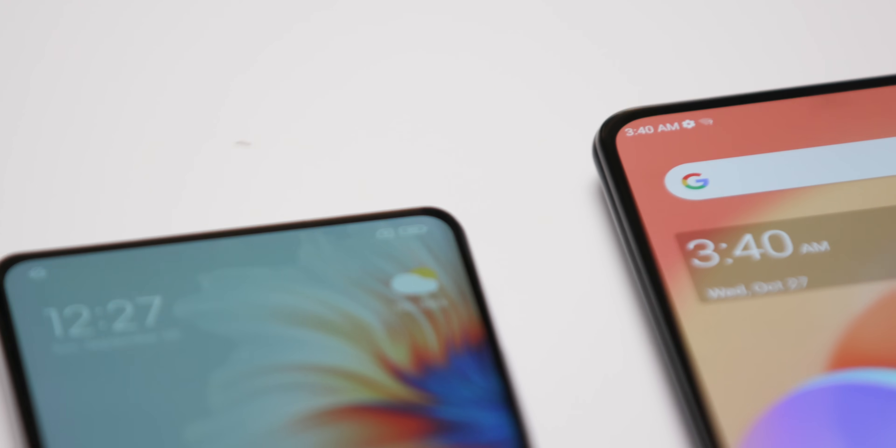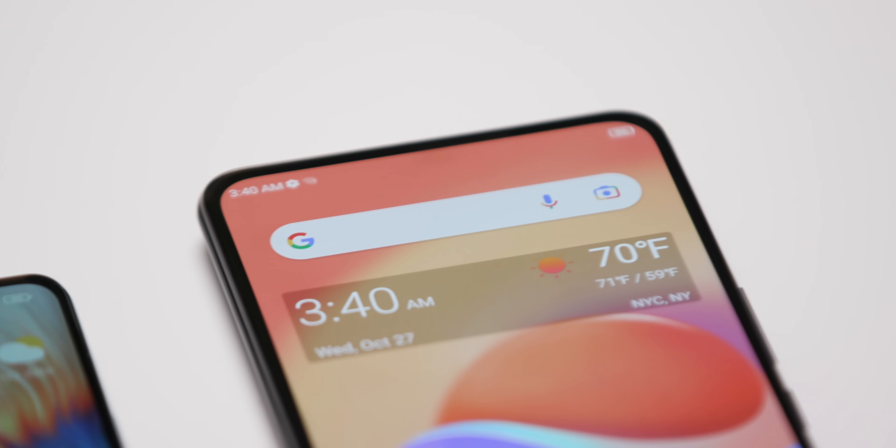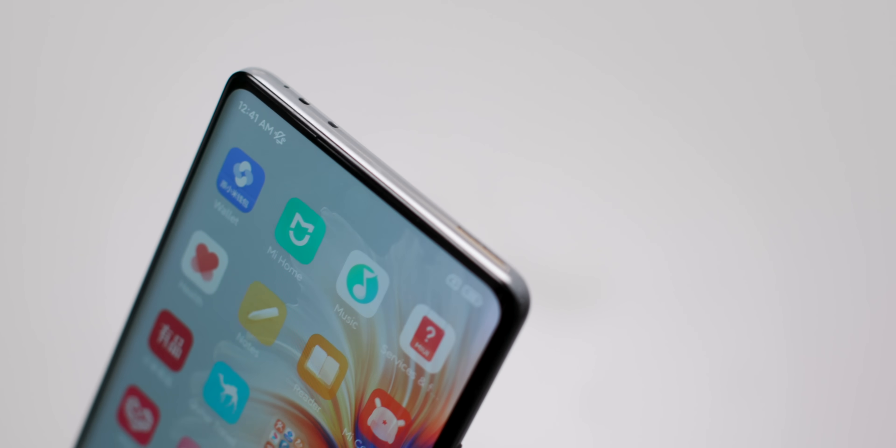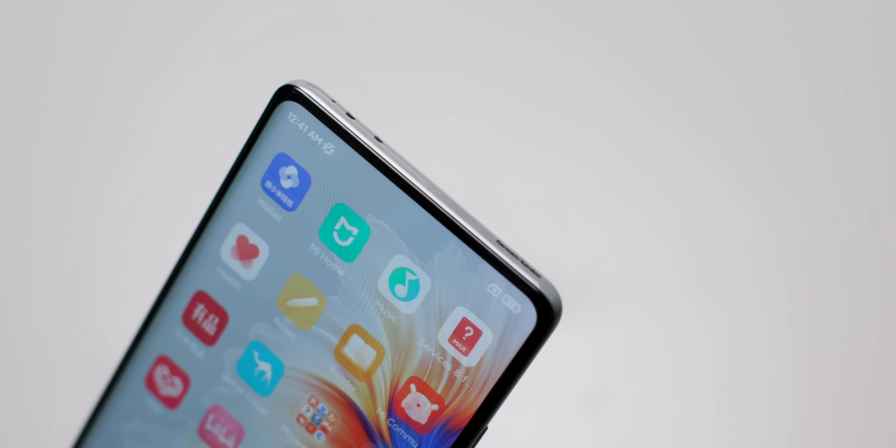The two phones here are more recent generation under-display camera devices: the Xiaomi Mix 4 and the ZTE Axon 30. They both have about 400 ppi in the area covering the screen, integrated into the OLED panel. It's pretty difficult to make out, especially with the naked eye. Previous phones had a rough, low pixel density area that honestly looked worse than a notch — really distracting. But here, especially on the Mix 4, you can barely see the camera under the screen unless you're looking really closely at an angle or on a white background.